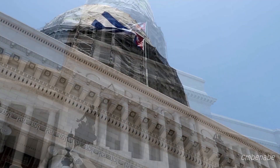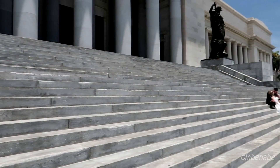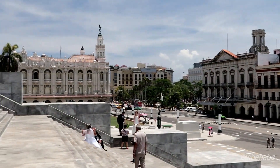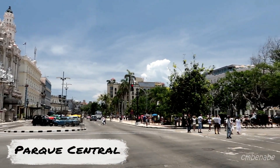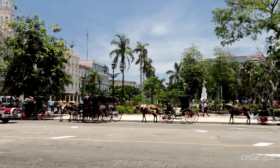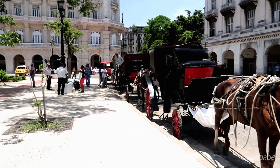I wanted to go inside and check out the museum but they had it closed off — it looks like they were filming a wedding — so I guess next time when I go back I'll check it out. Parque Central, the Central Park of Havana, is just a couple of blocks away from the Capitolio and across the street from the Grand Theatre. It's a beautiful plaza. You can get horse carriage rides over there.